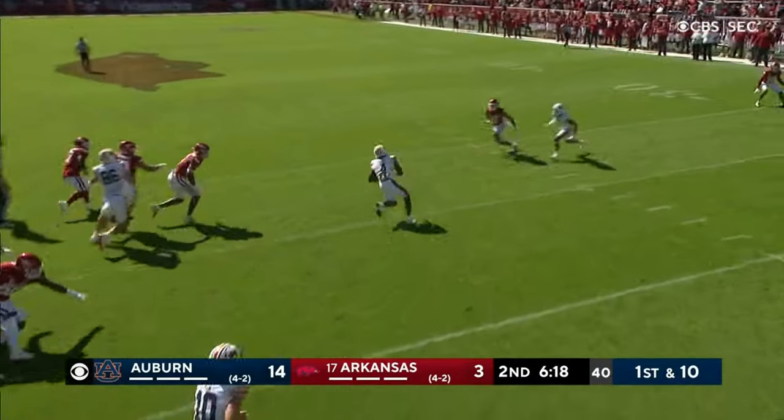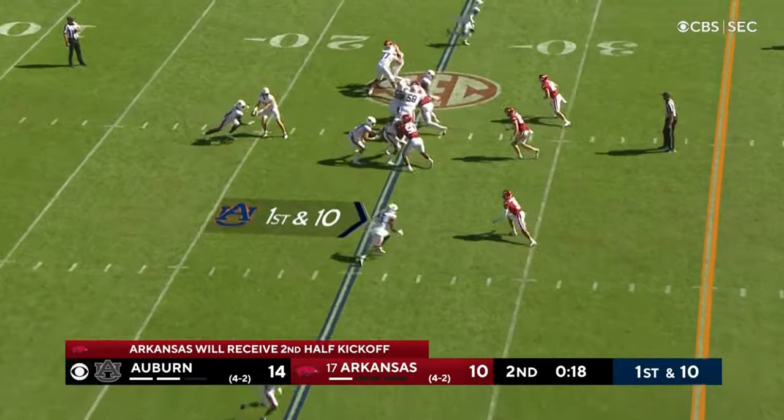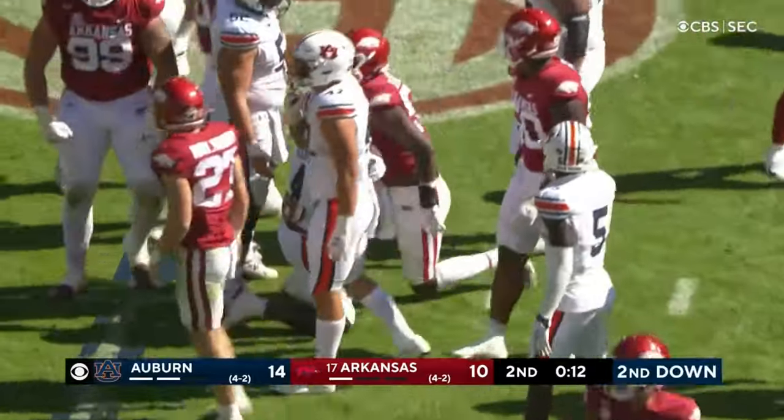It's first down and ten for Auburn. Bigsby with some space and he's tripped up — that saves a huge gainer. A monster drive for Arkansas to make it one possession before halftime. Bigsby looking for space — nothing doing, and that'll likely take us to the half.